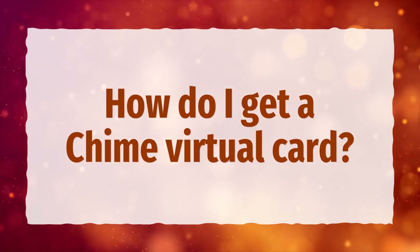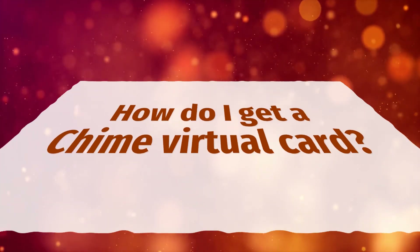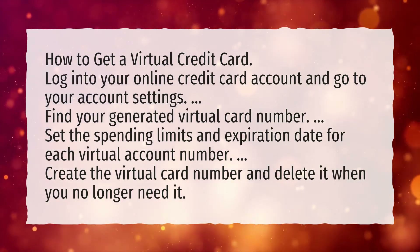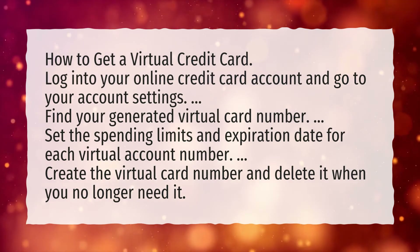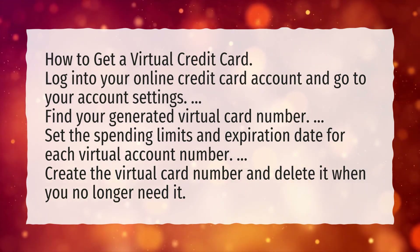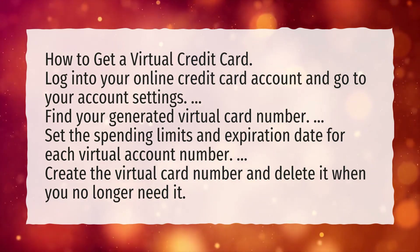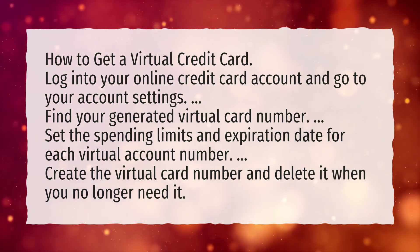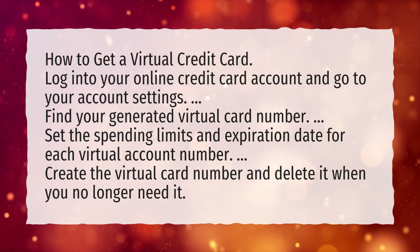How do I get a Chime virtual card? Log into your online credit card account and go to your account settings. Find your generated virtual card number. Set the spending limits and expiration date for each virtual account number. Create the virtual card number and delete it when you no longer need it.